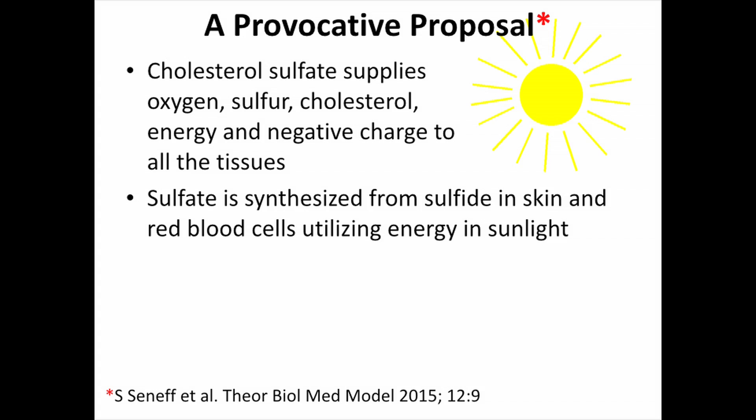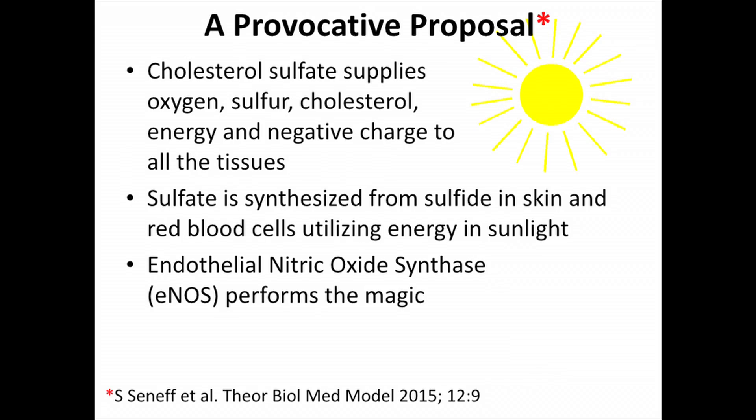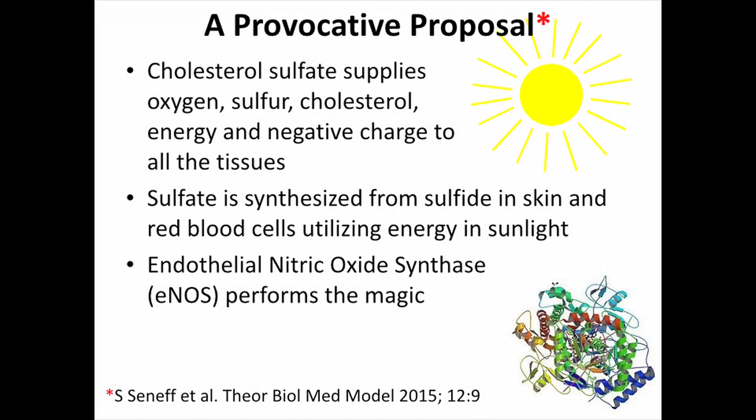Sulfate is synthesized in the skin, in the red blood cells, and in the platelets using the energy of sunlight. So if you look at the veins in the back of your hand and hold those up to the sunlight, you'll be making lots of sulfate, and that'll be combined with cholesterol to make cholesterol sulfate, which will make your cells very happy. We believe the molecule that does this is the same molecule that makes the nitric oxide — which is very interesting.